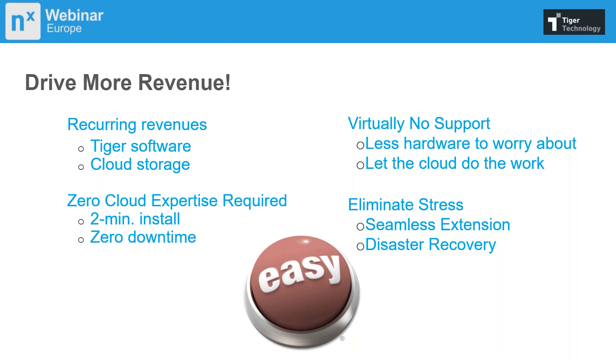If you're a reseller, this gives you the ability to drive more revenue. The cloud and Tiger Bridge are OPEX solutions, allowing customers to use operative expense rather than capital expense. It doesn't require any expertise — it's so easy to use, literally a two-minute installation with no downtime. There's virtually no support, less hardware to worry about, and you let the cloud do the work. It really eliminates stress and makes it easy for everybody.